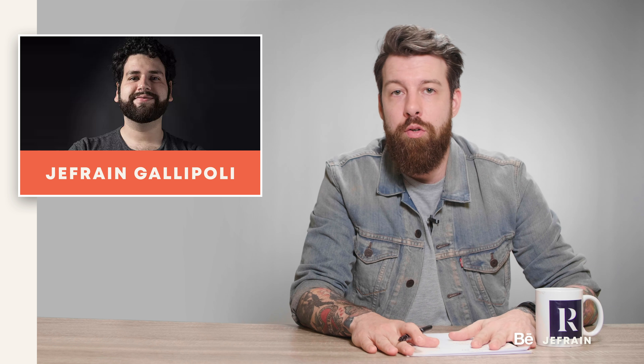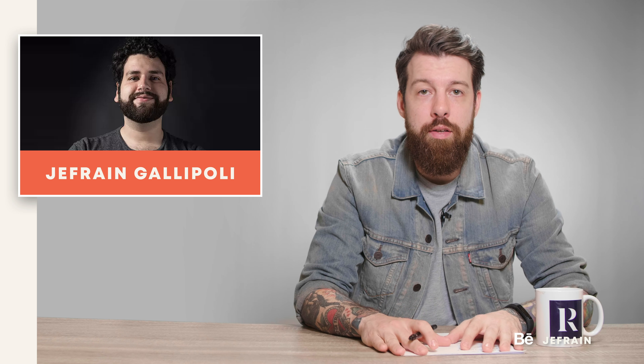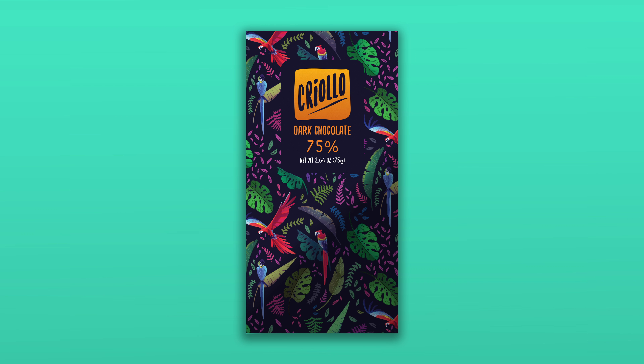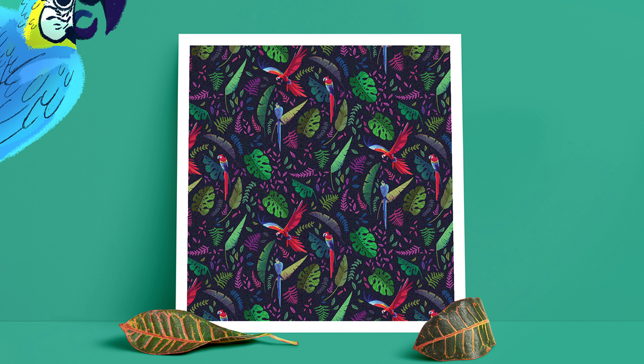Next up is a guy called Jefrain Gallipoli from Venezuela — a phenomenal illustrator. I love some of these book cover designs he's done, it seems like some fairy tale work. Just look at those illustrations — they're incredible. But the big project that stood out for me was this packaging design for Criollo chocolate. The typography works really nicely with the illustrations, and the way the design is pulled together is really good. Those illustrations are obviously incredible, but it's this last one where he's built a repeat pattern out of it that I think is absolutely beautiful work.